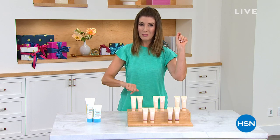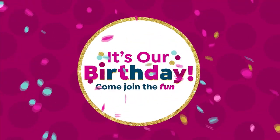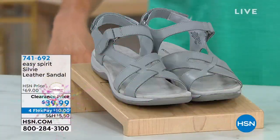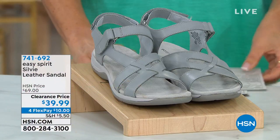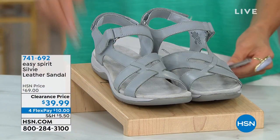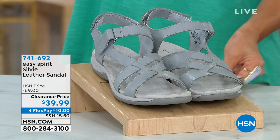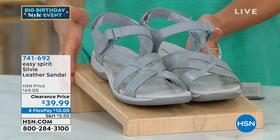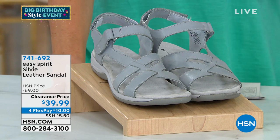Welcome to some serious shoe shopping — it's Easy Spirit, fresh, sporty, and fun. Let me grab my cards and tell you about these amazing offers. First up, we're going to do clearance.